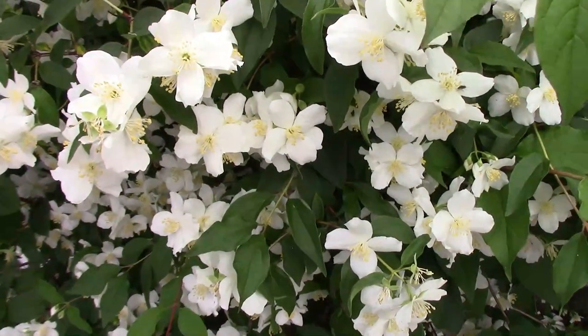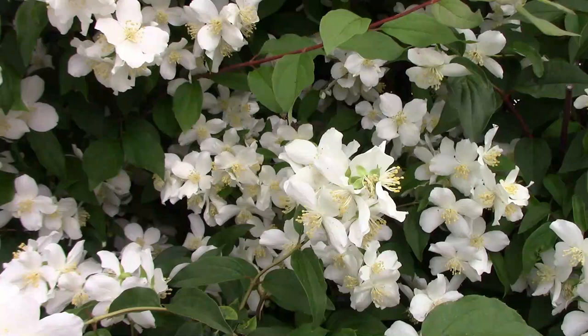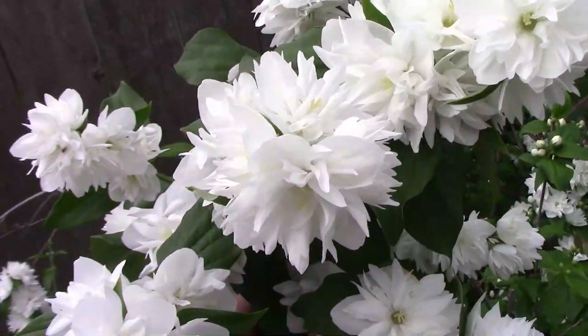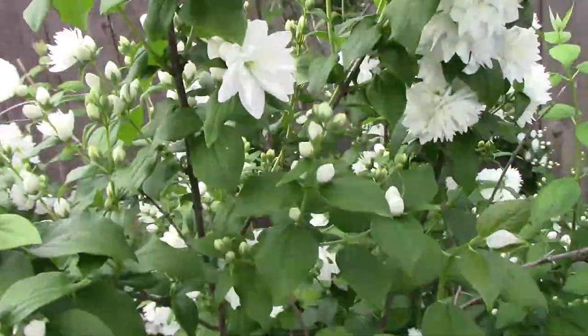Our mock orange bushes are in bloom now. This is the one that the cardinals built a nest in. This variety has single blooms, but we also have one that has double blooms. One thing that I've noticed this year is they aren't covered with butterflies and hummingbird moths like they usually are.